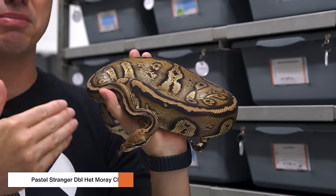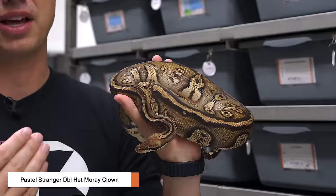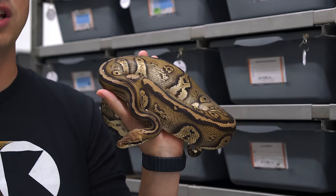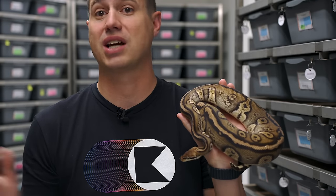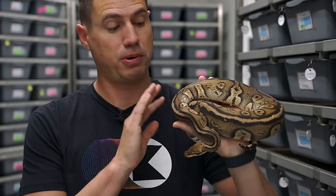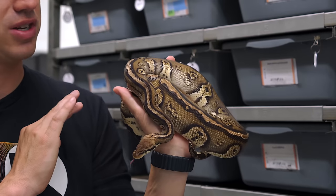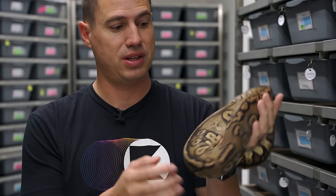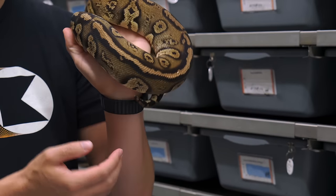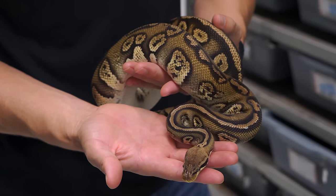We're going to go through the pairing a little bit. This is a pastel stranger double het moray clown. Just a pastel stranger visually, het clown as we understand what that means. Het moray is a different line of monsoon that originated with iRez, who originated the entire stranger project as well over in Europe. The important part is pastel and stranger. The beautiful male is actually the dad to most of my stranger stuff. You can see that stranger look but it's also a lot of space in the pattern — really pretty. You can barely even see the pastel because it's so dark, it barely has any of that yellow from the pastel.